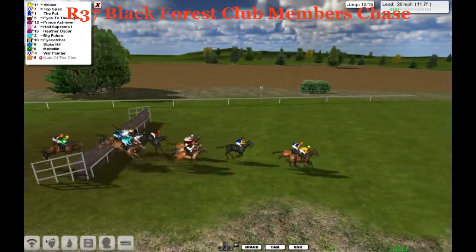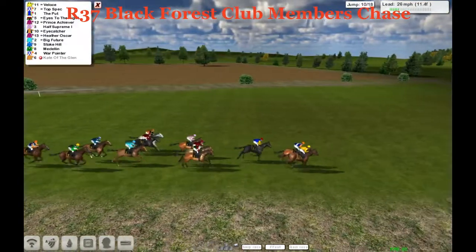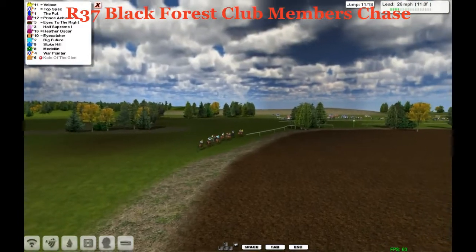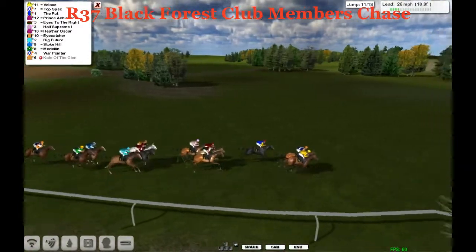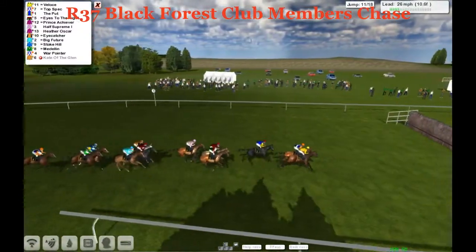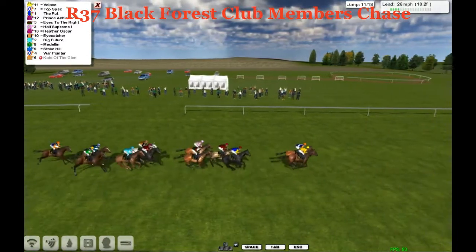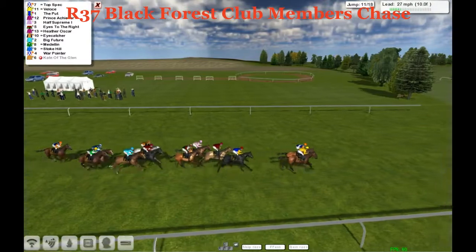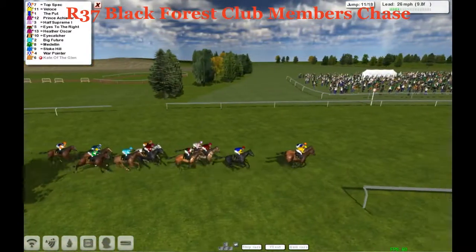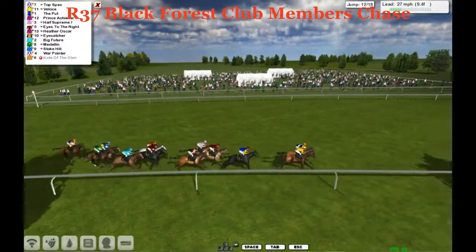We take the 10th — Velothé and Top Spec together, both rise and land at the same time. Length back to The Put — sorry, tongue-tied here, it's been a long day. Then they're followed through by Prince Achiever, Half Supreme and Heather Oscar. We go to the 11th — everybody gets over that. A length further back to Heather Oscar, Eye Catcher, Big Future, Medellin. Further back: Stoke Hill, War Pointer. As they go past the Grandstand for the last time, with a circuit to go.